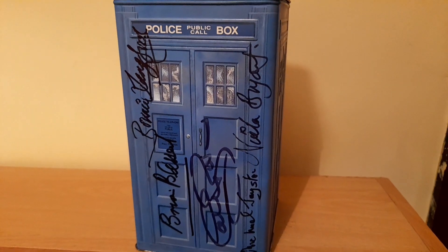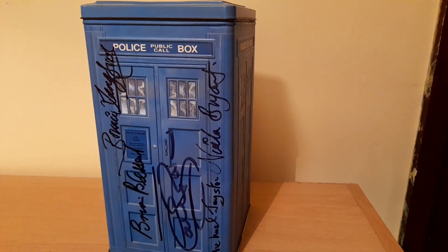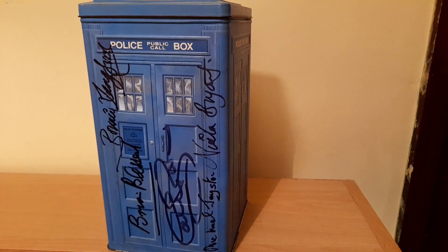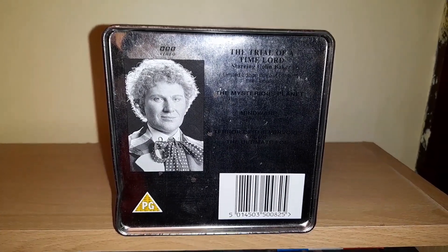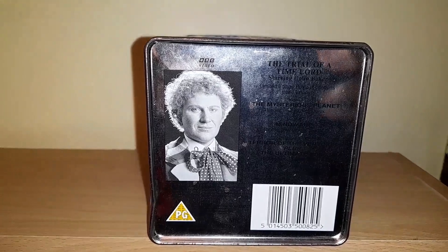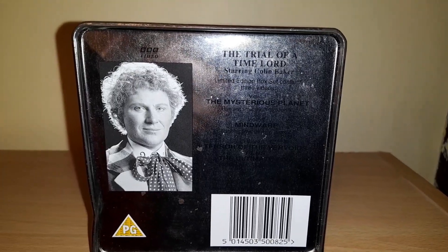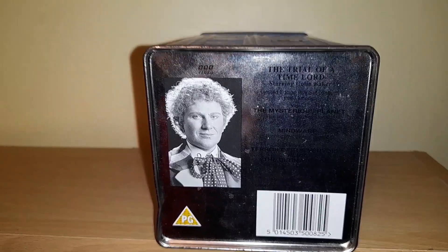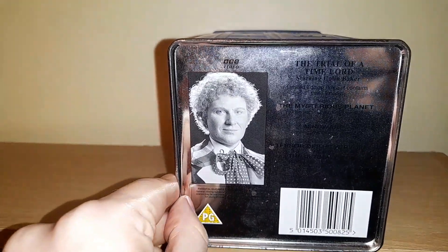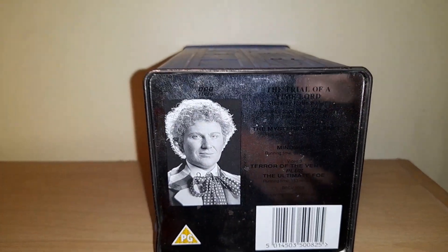I really like the design and look of the tin — it looks just like a toy as well, you could have played with it if you didn't have your classic toy TARDIS from the 80s and 90s. Quickly showing you the bottom of the tin — this one has Colin Baker on it, and again a description of all the stories and episodes. It's not in bad condition, to be fair, considering it's 30 years old. It came in when I bought it with a little bit of rusting, but still not too bad — I can't believe it's 30 years old.